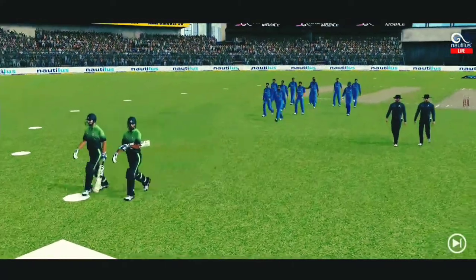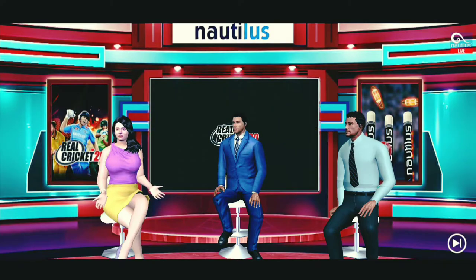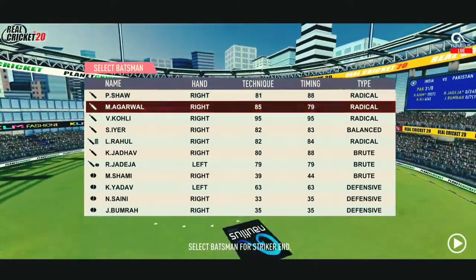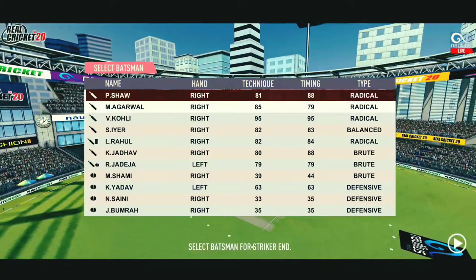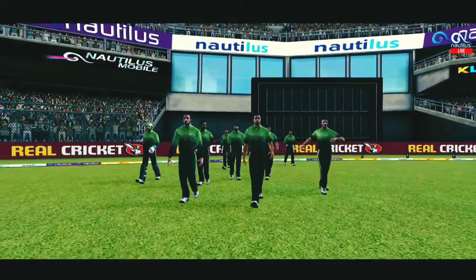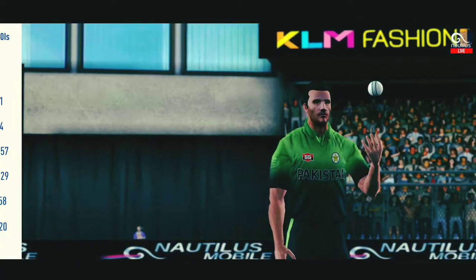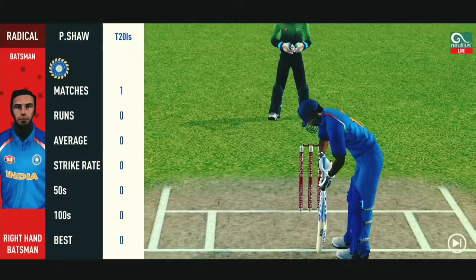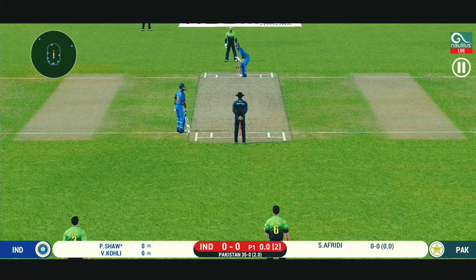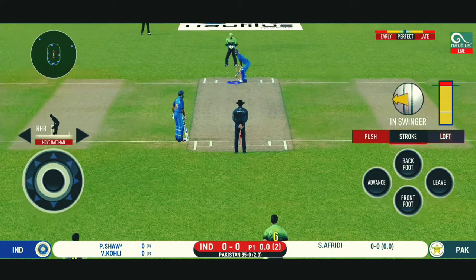The first innings comes to a close. The target is set, and the openers rush to the pavilion to get padded up for the chase. We are through with the innings. The umpires lead the fielding side off. Keeping wickets in hand would be vital. The pace bowler into the attack. The bowler will have to be extra careful of the line he bowls to this field.